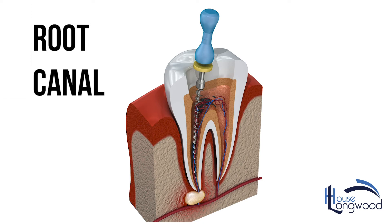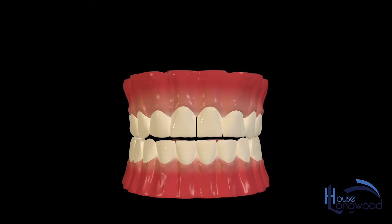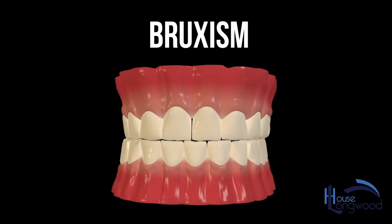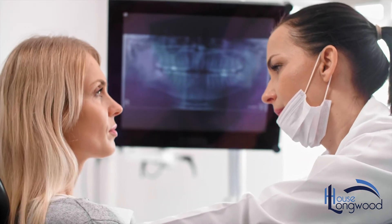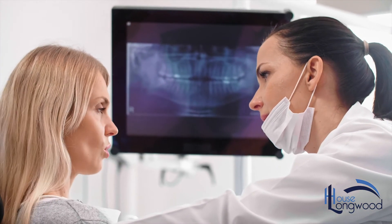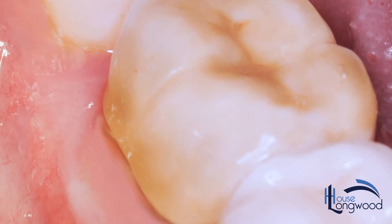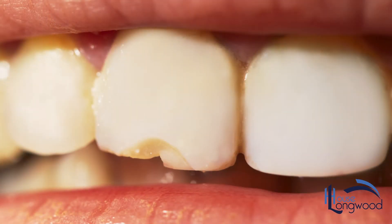Teeth can become weak after having a root canal treatment, or if you have a habit of clenching or grinding your teeth, called bruxism. Your dentist will recommend you having a crown to strengthen your teeth for these reasons as well. A crown can also be used to mask discolorations and chipped teeth and to improve the overall look of your smile.